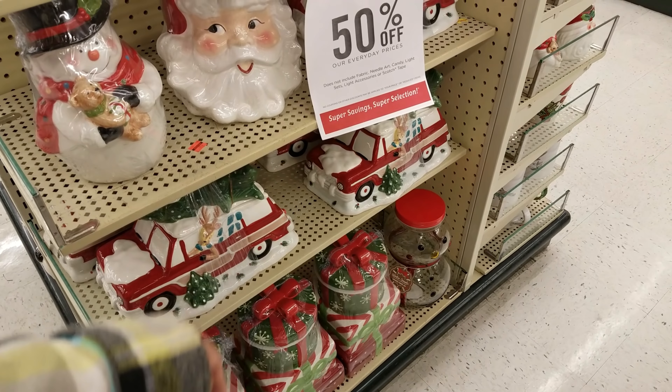I found some squishies - $6. Wow. They have them right now on Target dollar spot. 50% off.